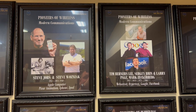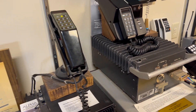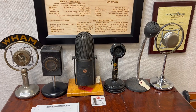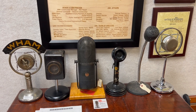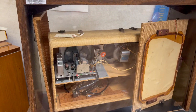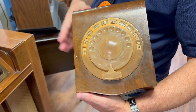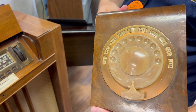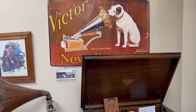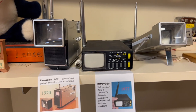It features radio technologies that are a part of our everyday life, like the first cell phone, broadcast radio and television. There is the first transistor radio built by Bell Labs in 1951. The first remote-controlled radio with a rotary dial, phonographs, and televisions.